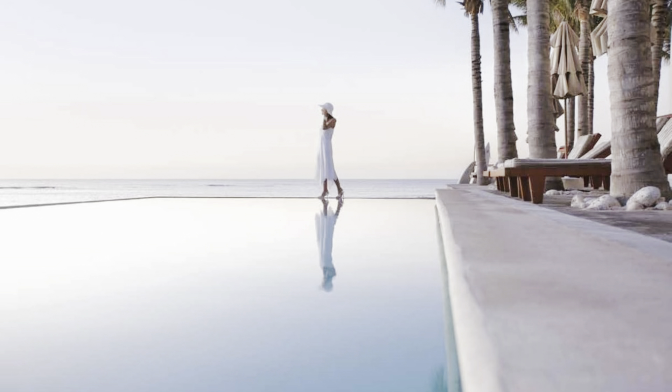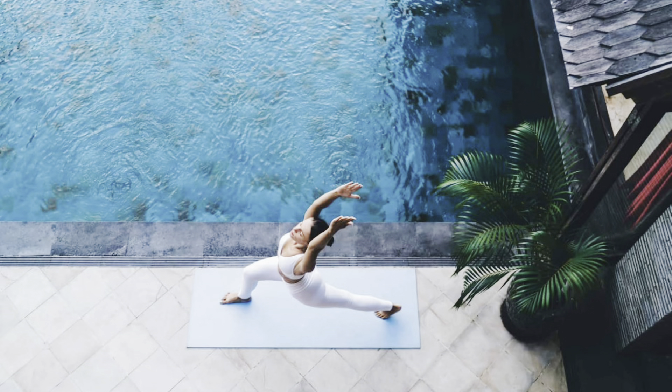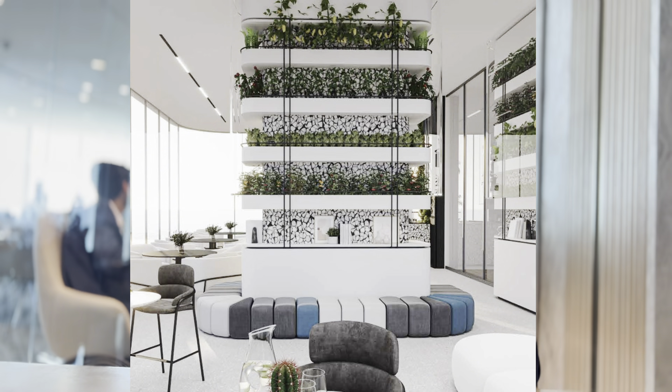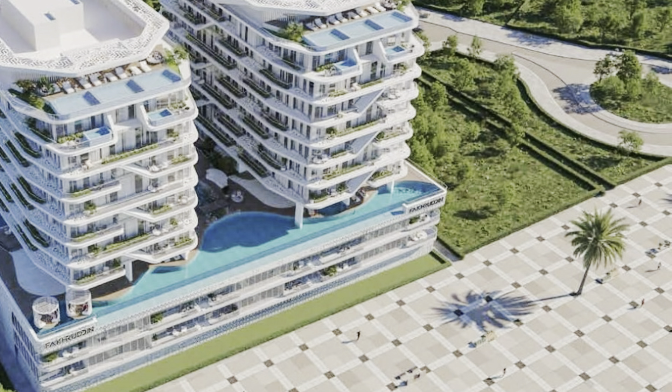The towers are connected by a shared podium providing the main infrastructure of the complex. On the territory, residents will find an infinity pool, children's pool, play area, several gyms including an open-air and water gym, rooftop sun deck and jacuzzi, as well as a cafe and many recreation and barbecue areas. Within walking distance is a wide sandy beach and a picturesque park stretching along the seafront.